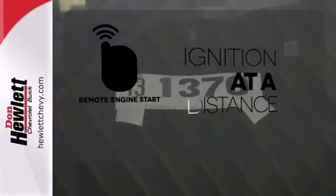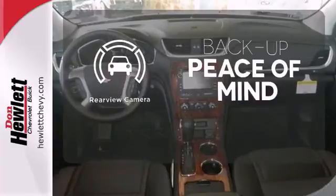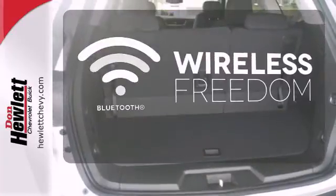The remote engine start allows ignition from outside the vehicle. Hindsight is 20-20 with the backup camera. You don't have to put your life on hold when you have Bluetooth.